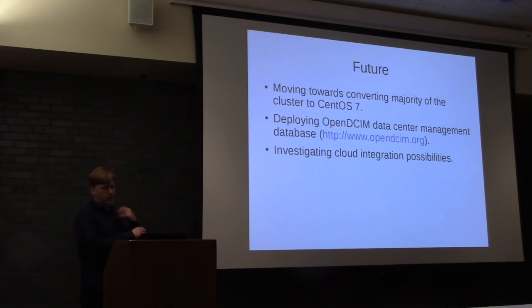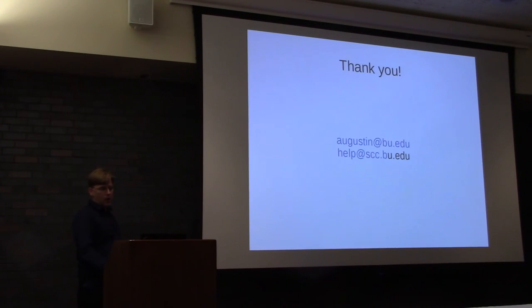As for the future, we're working on CentOS 7. We're doing Open DCIM database to help us track our hardware — specifically, we want a database of cables to know how things are cabled and plugged in. We're always looking for opportunities to integrate into the cloud. If we have a researcher that wants to burst their capability or there's something our system cannot do, we would like to help them integrate what they're doing on SCC into a cloud of their choosing. Thank you very much — any questions?